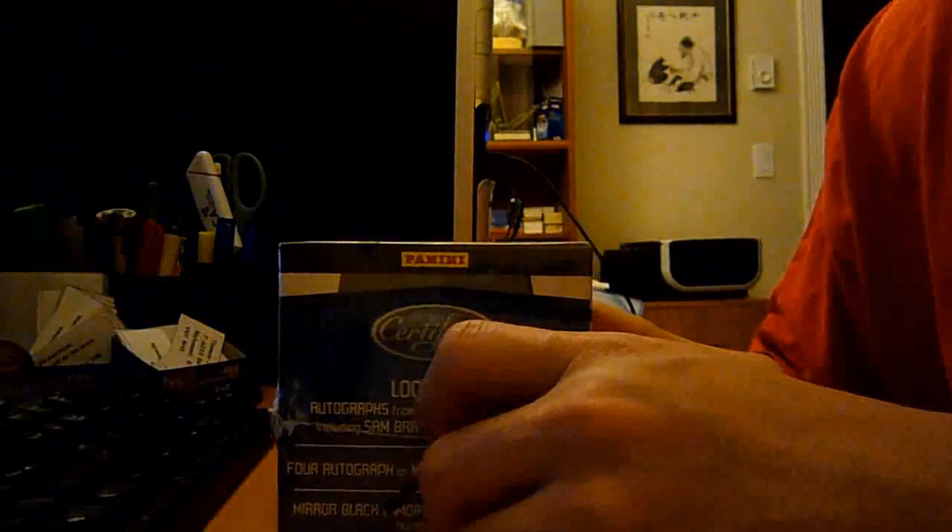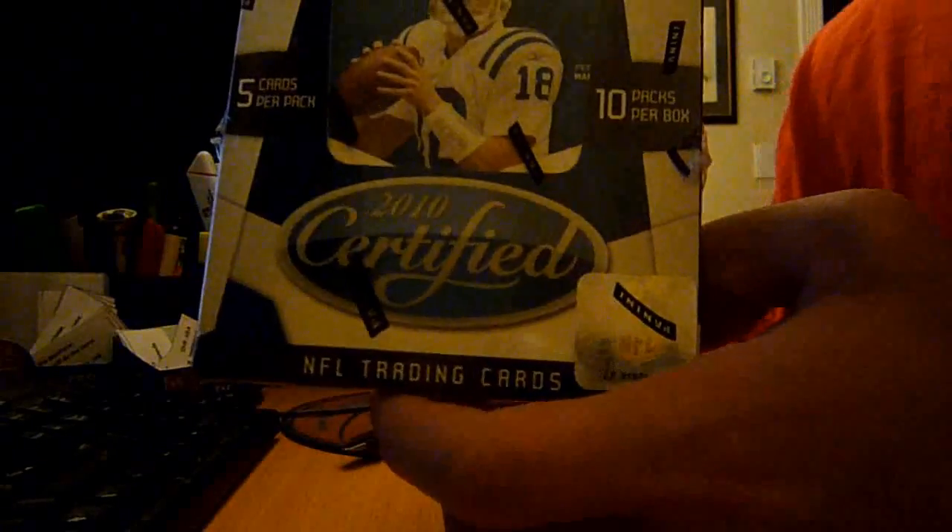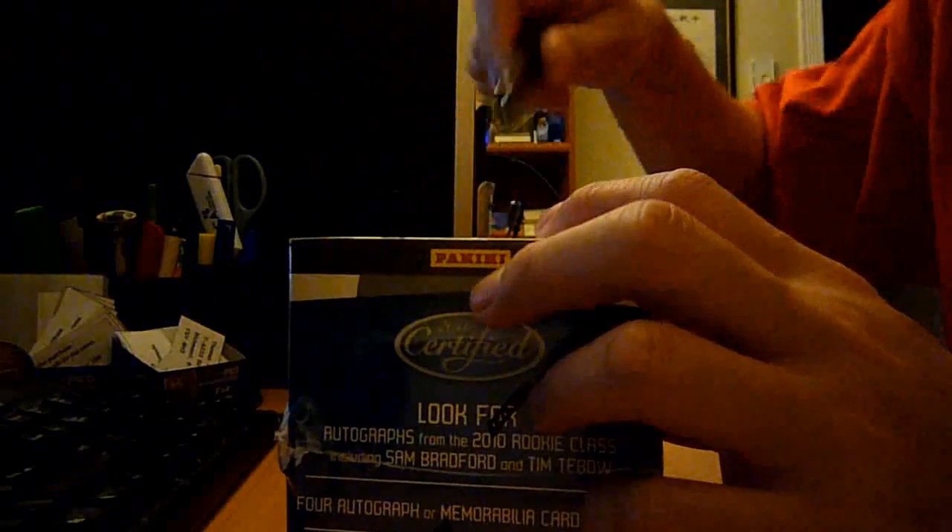What up YouTube, this is BT aka Panini Master, bringing you another box break of 2010 Certified Football. All right, let's do this.